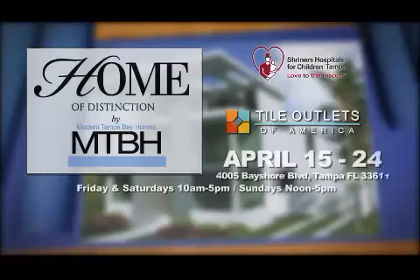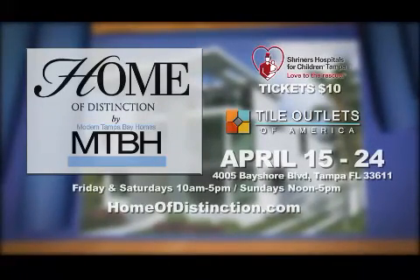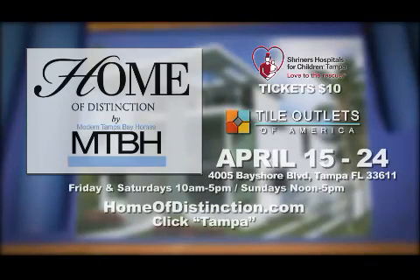Tour this amazing home April 15th through the 21st. Admission is only $10 and proceeds benefit Shriners Hospitals. For more information, visit homeofdistinction.com and click Tampa.